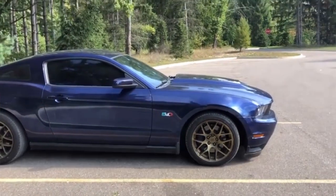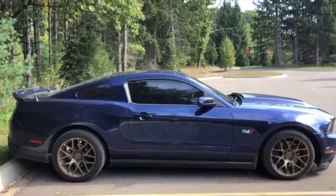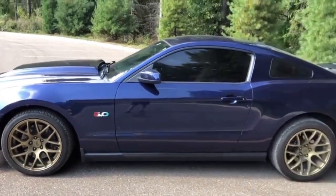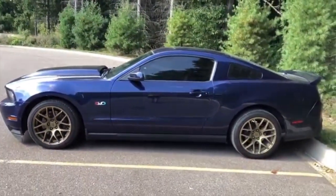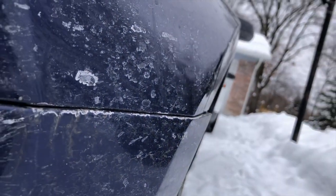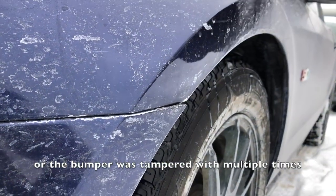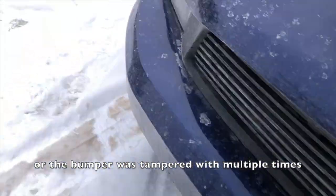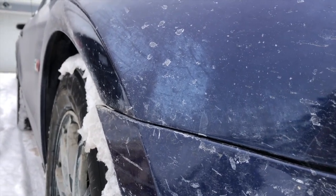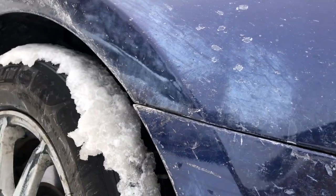Along with that, check the bumpers and all the panels' fit and finish — meaning all the gaps between panel to panel — and make sure they are consistent. Also check the rear and front bumpers: if the corners are sticking out, that could be an indication of an aftermarket bumper, which could raise questions about whether the car was hit.